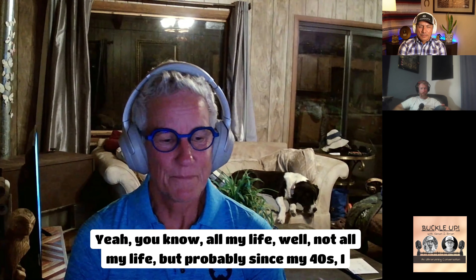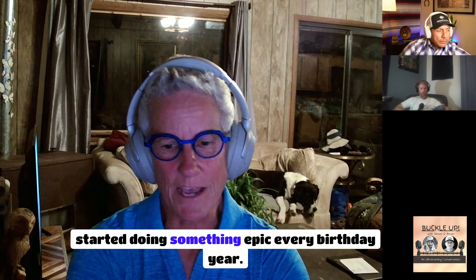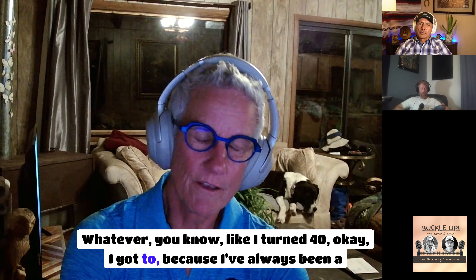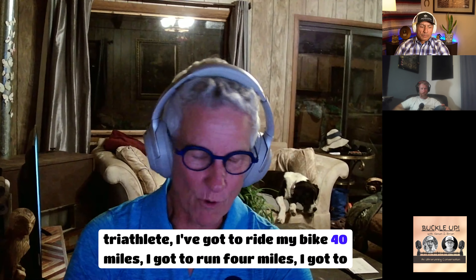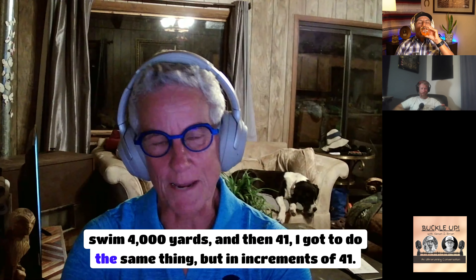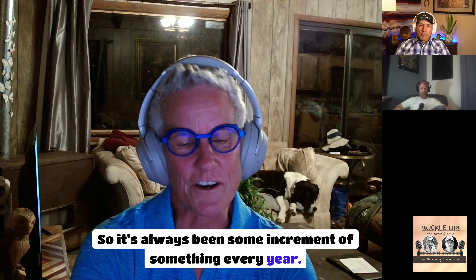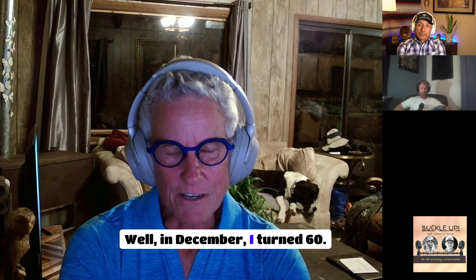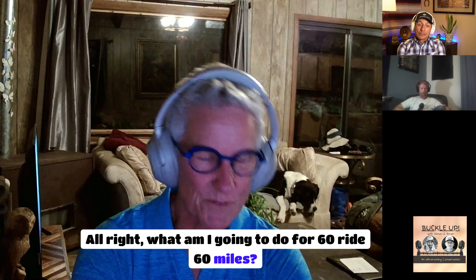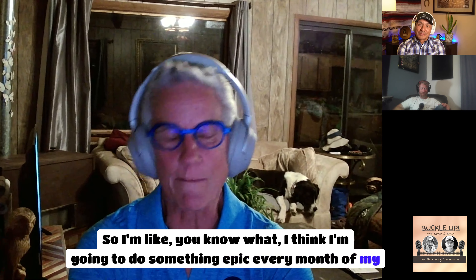Since my forties, I started doing something epic every birthday year. When I turned 40, I rode 40 miles on my bike, ran 4 miles, swam 4,000 yards — and then at 41, the same in increments of 41. It's always been some increment of something every year. Well, in December I turned 60, and I thought, what am I going to do — ride 60 miles? Kind of boring. So I decided to do something epic every month of my 60th year.